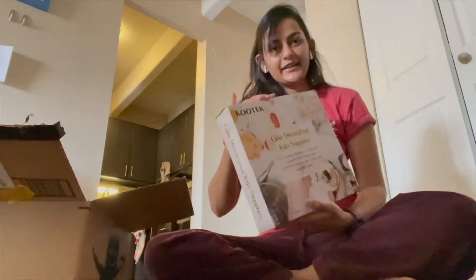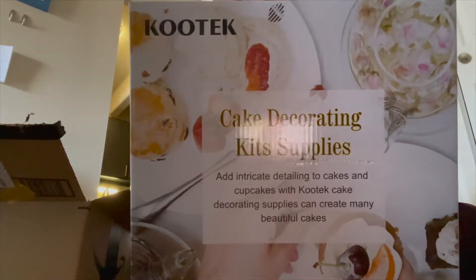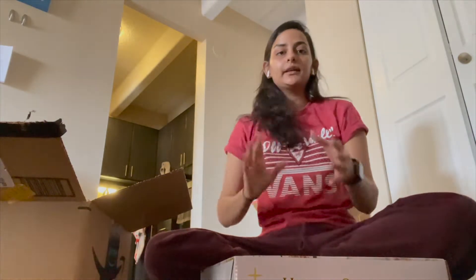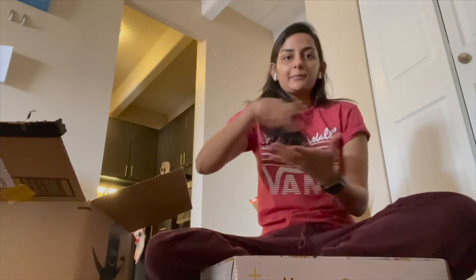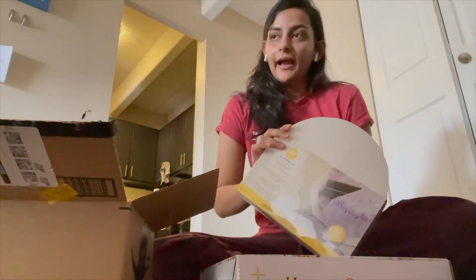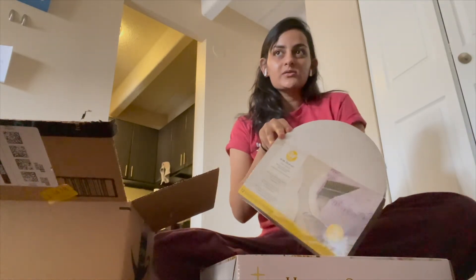So the first item is cake decorating kits. This is gonna have those cones to decorate with and the turntable thing. And I also ordered the base for the cake, because last time I made it I had to make it on a plate and that didn't go so well.